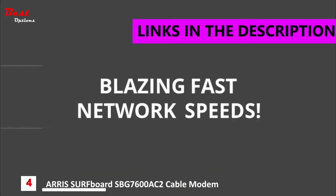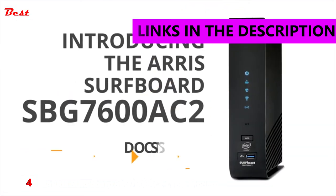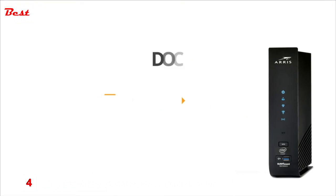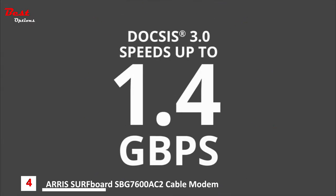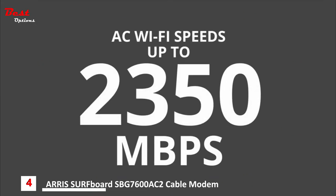Blazing fast network speeds. Introducing the SBG7600 DOCSIS 3.0 Wi-Fi cable modem. Now you can stream faster, game faster, and save money too. It's DOCSIS 3.0 with 32 download channels, eight upload channels, and four 1-gigabit Ethernet ports.